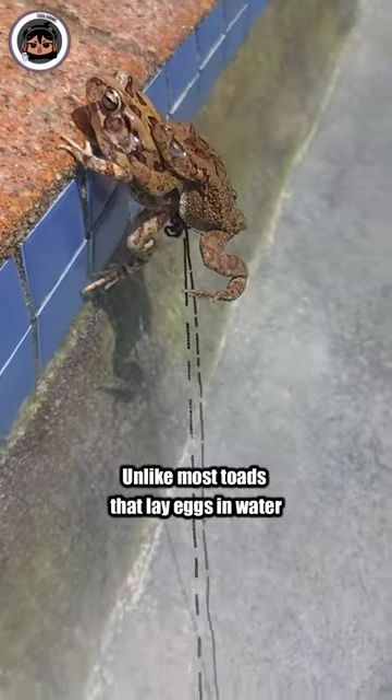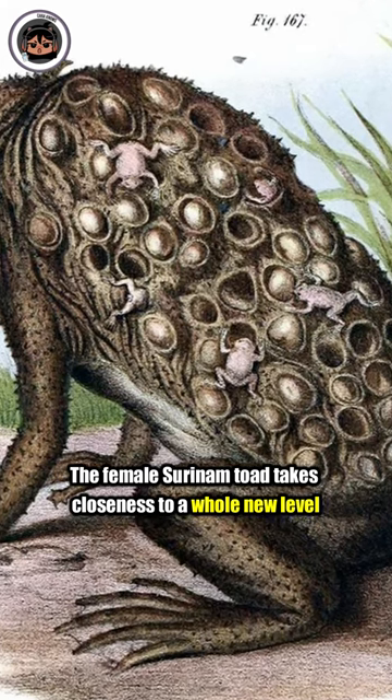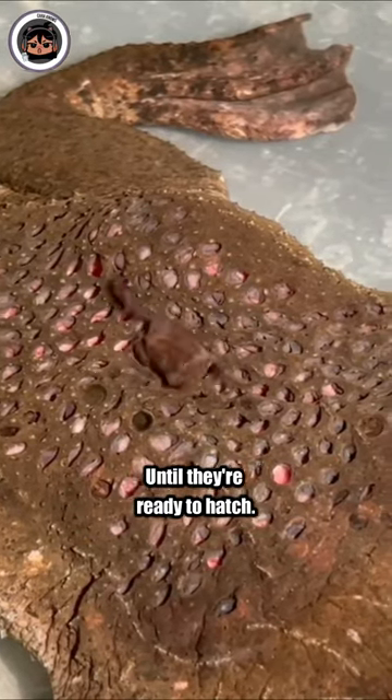Unlike most toads that lay eggs in water, the female Surinam Toad takes closeness to a whole new level. She keeps her eggs embedded under her skin, hosting them in pockets on her back until they're ready to hatch.